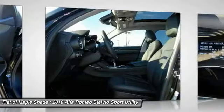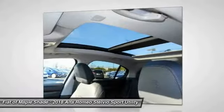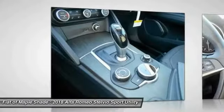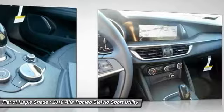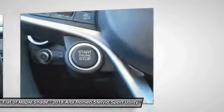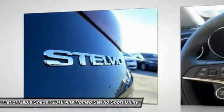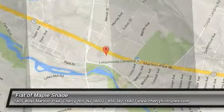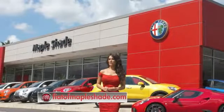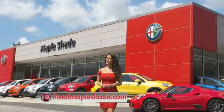Searching for a dependable vehicle that looks great too? You found it, so stop in today. We're located on Route 38 in beautiful Maple Shade, New Jersey.